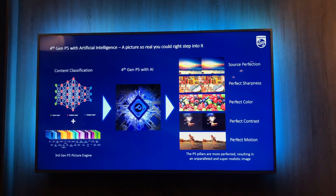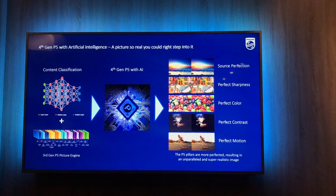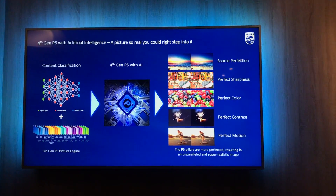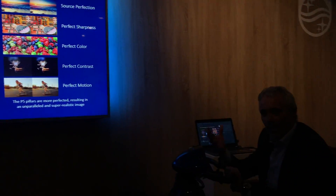And that engine is perfecting again the five pillars: source perfection, sharpness, color, contrast, and motion from the P5 engine. So AI is not bringing us to a P6 processor — we stick to our five pillars of P5. But AI will do it in a much more sophisticated way. AI is not about bringing more sharpness or more color or more contrast; it's about bringing a more realistic picture. A picture so real you could really step right into it. That's the promise of AI and that's what we're trying to achieve.